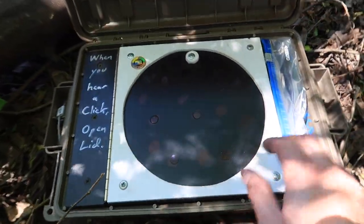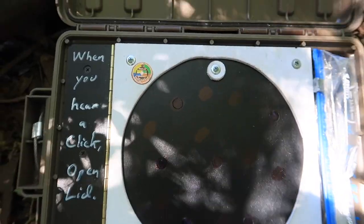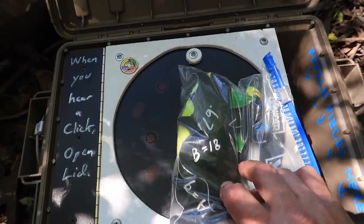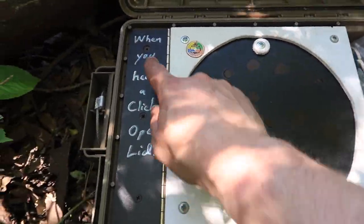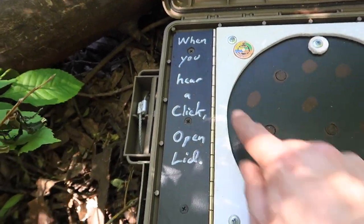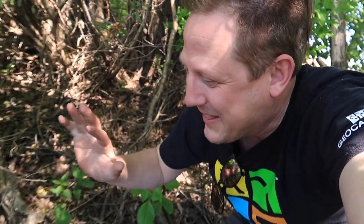Interesting — you got like a little disc here. We got, oh my gosh, we got puzzle pieces! And it says: 'When you hear a click, open lid.' There's the hinge, so it's going to open this way. I love this — this is kind of like one of those puzzles from the show Survivor. Let's see how quickly I can get this puzzle together.